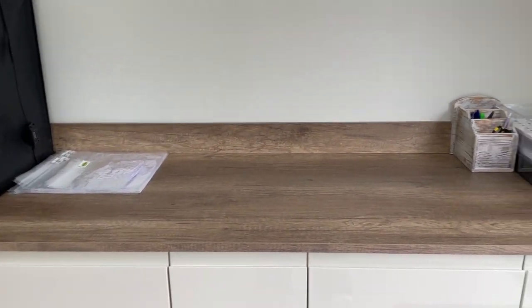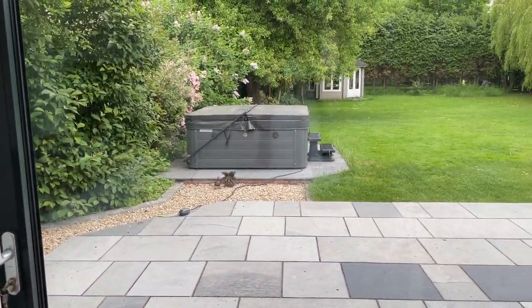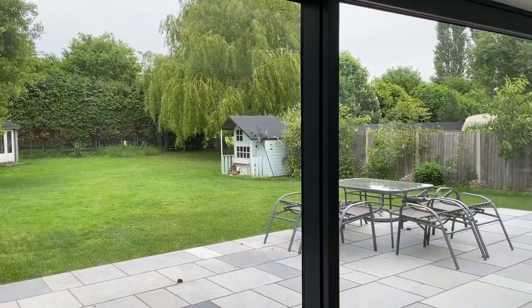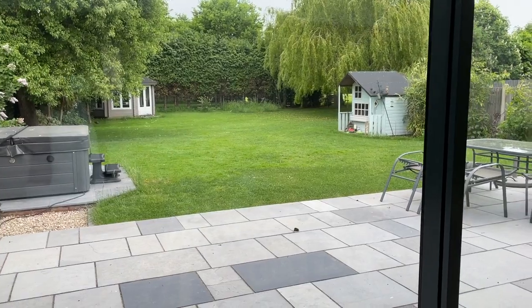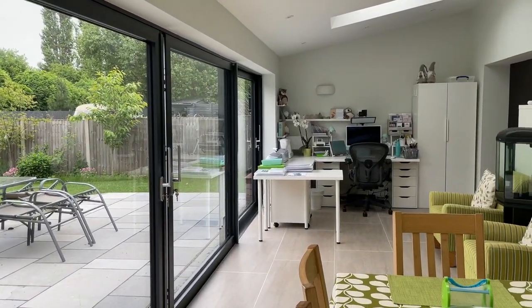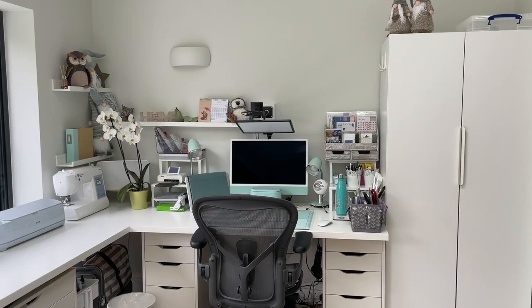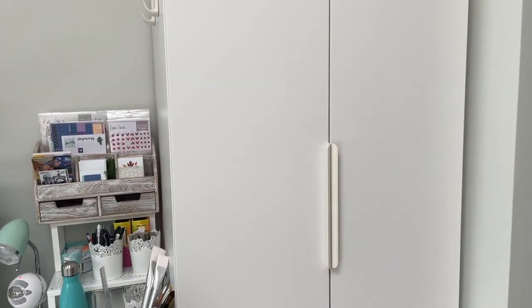If I swizzle the camera around, I'll give you a quick view of the garden as well. There's my lovely garden - this is my lovely view that I have all day long, which is fabulous and one of the reasons why I wanted to work in this space. And then if I swizzle all the way around you'll see the other workspace. Bringing you down now to my actual crafty space - we'll start by taking you to the wardrobe, which is just an IKEA wardrobe.